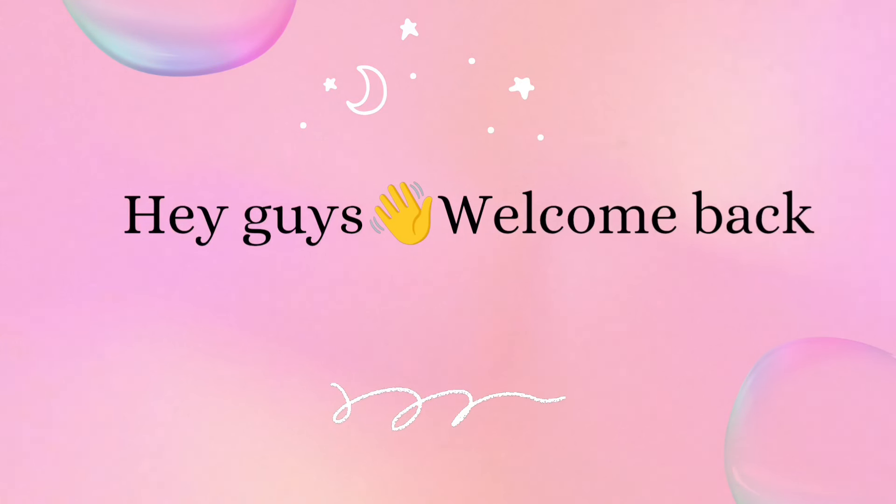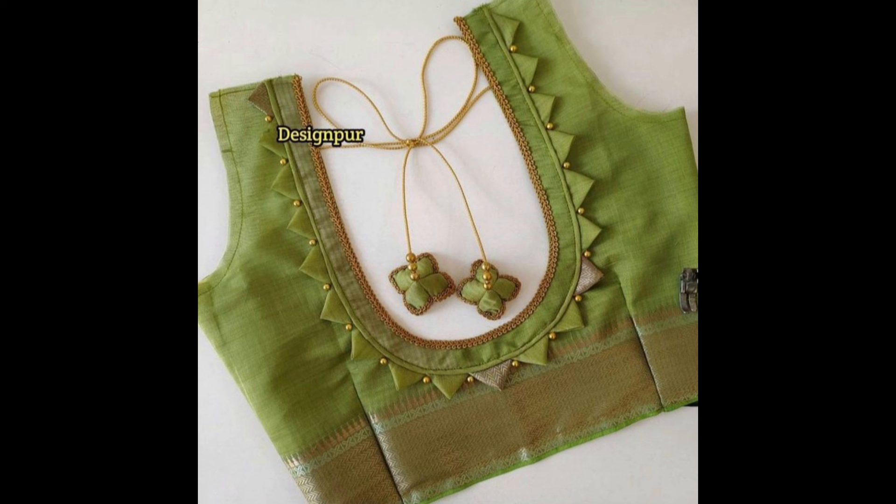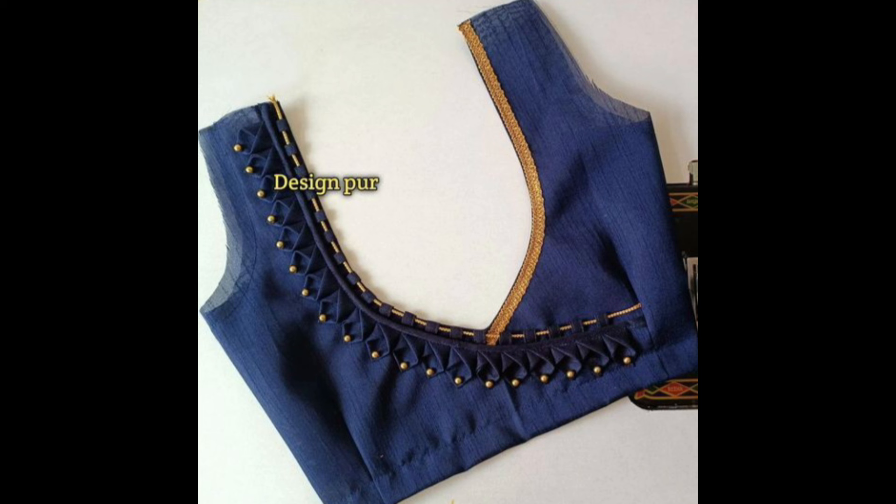Hey guys, welcome back to our channel. In today's video, I'm showing a few beautiful patchwork blouse back neck designs. Patchwork blouse designs are a beautiful way to add a touch of creativity and uniqueness to a silk sari blouse. Here are some popular back neck patchwork blouse designs.